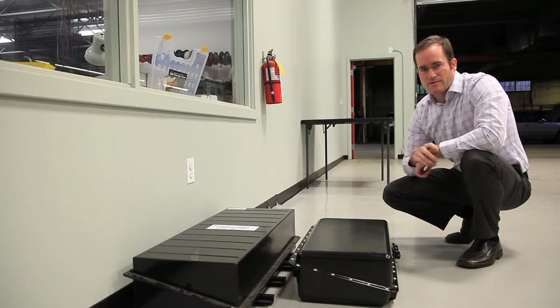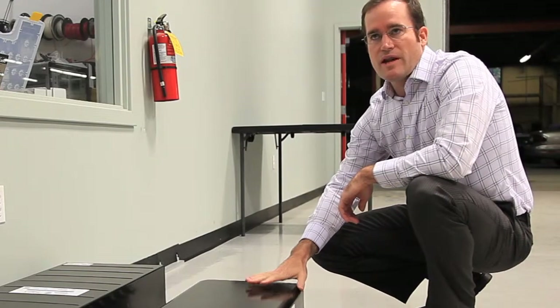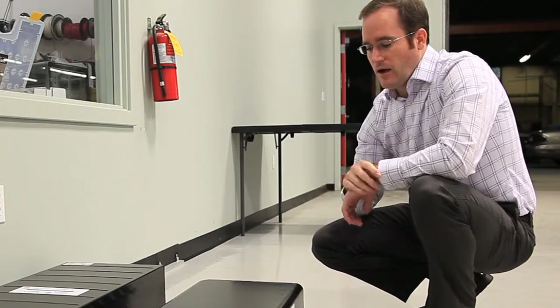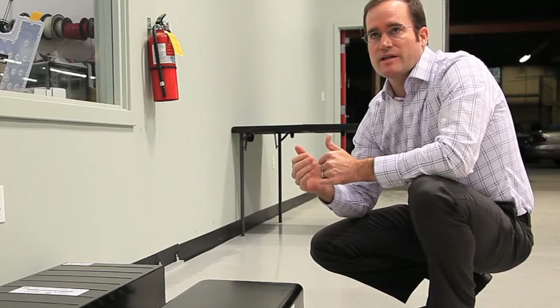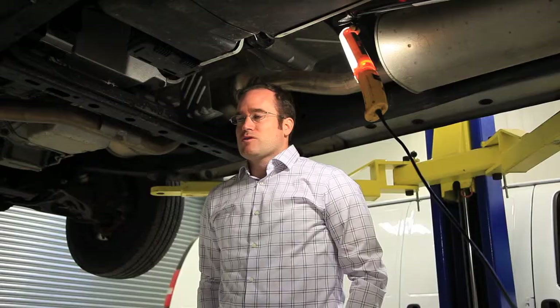These are the battery packs that we're using for the hybrid system. They're a lithium technology. This pack weighs about 90 pounds, so we are adding weight to the vehicle. However, the ability to recapture energy during braking provides significant benefits to fuel economy and fuel savings.